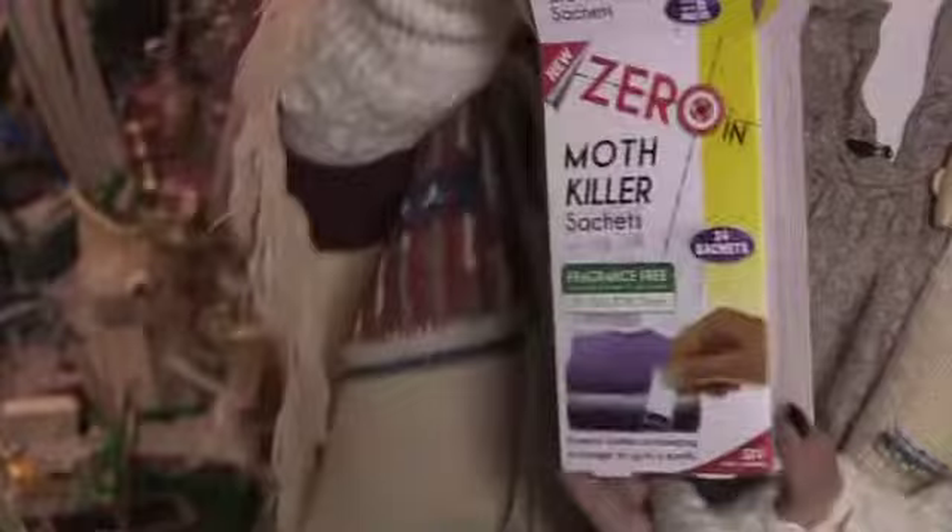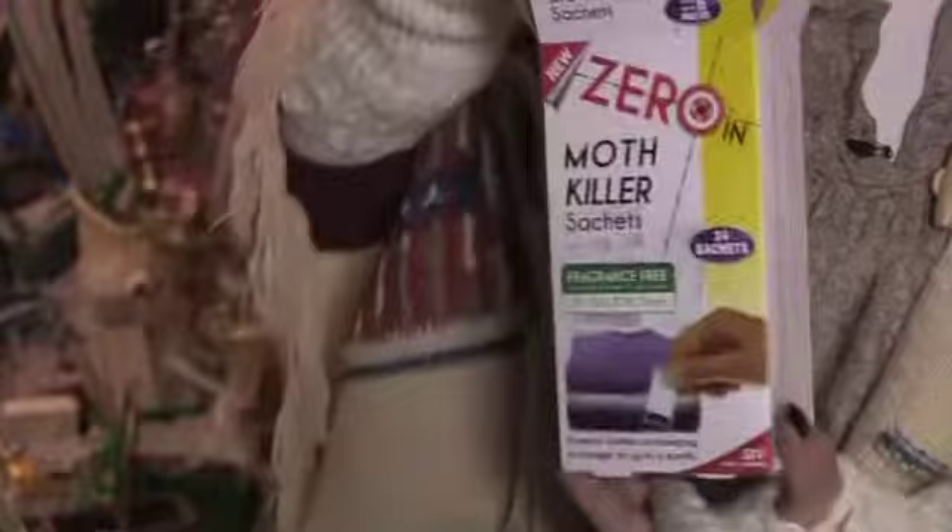One of the newest ways is to actually prepare your clothes for storage, and we've got this new one here, which are moth killer sachets, which you pop in with your clothes when you pack them away over winter or summer. They last for six months.